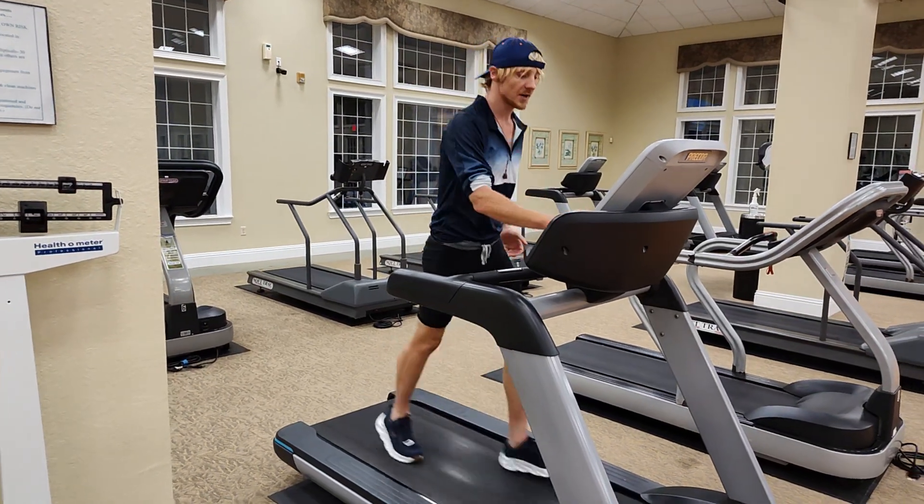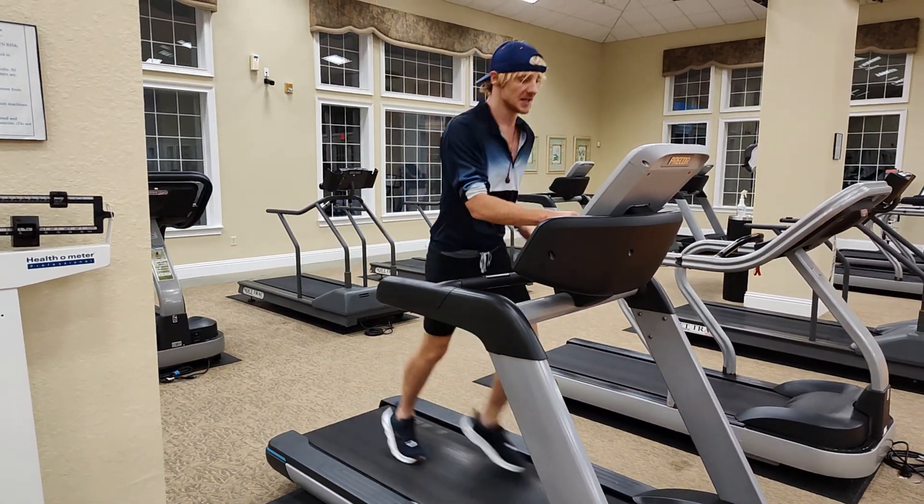If you sprint even for 20 seconds, you'll feel amazing just for the rest of the day.